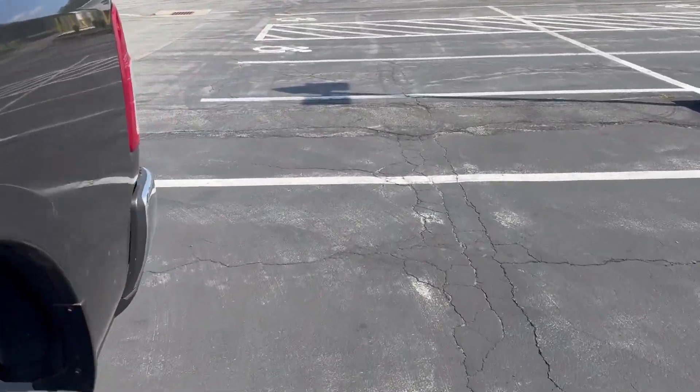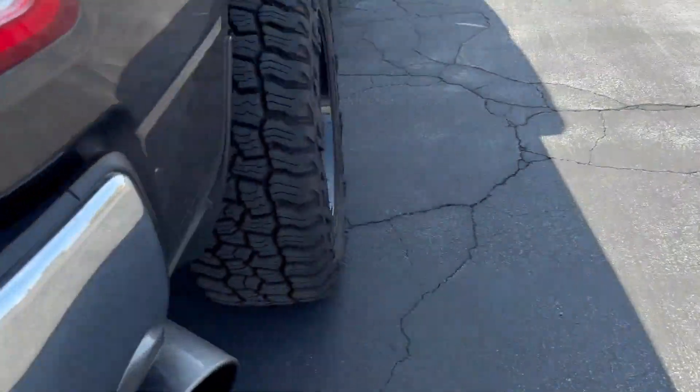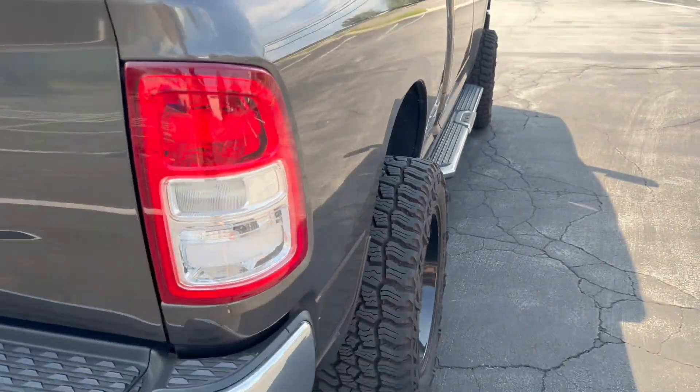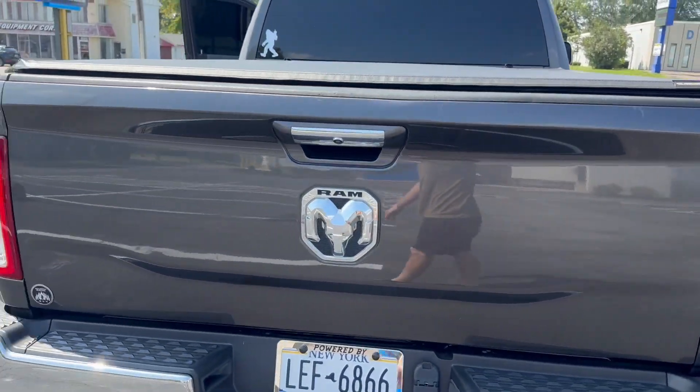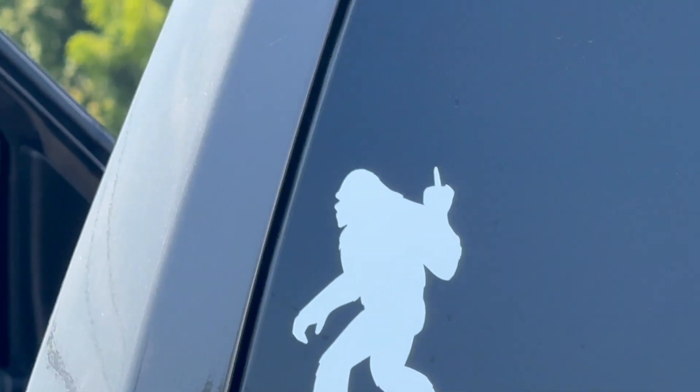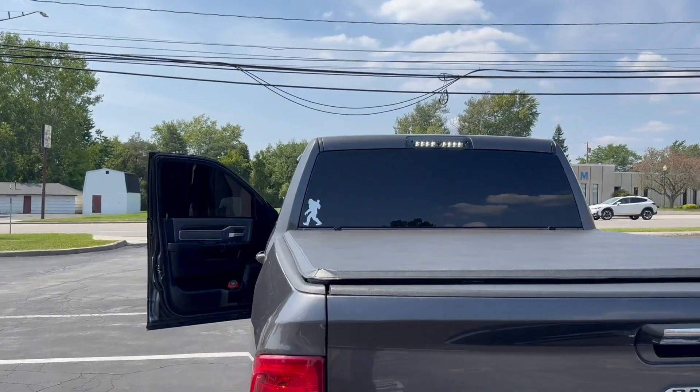Oh, is that a five-inch straight pipe? I do think so. I do think so. Tell them Squatch, tell them Squatch. Let's go around and find out.